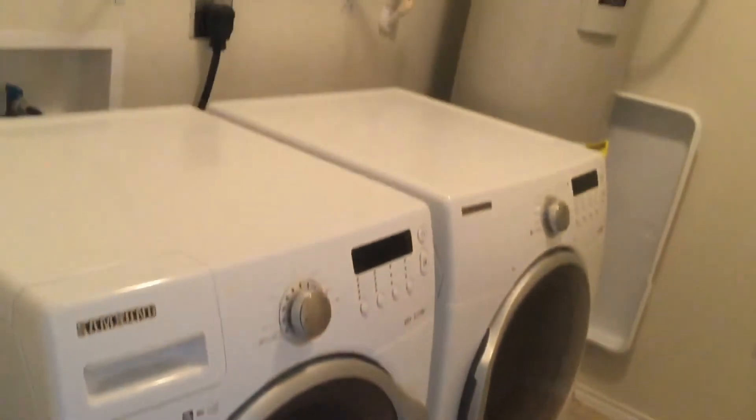Now we're going to head into the laundry room, conveniently located upstairs where all the bedrooms are. Washer and dryer, tile flooring in here. You have shelving storage as well.